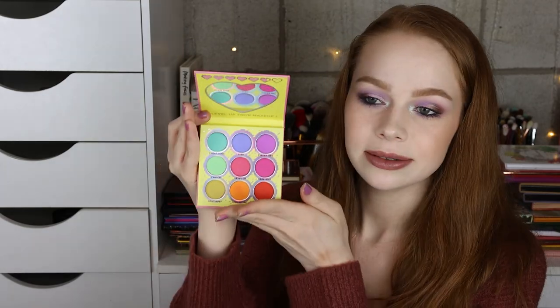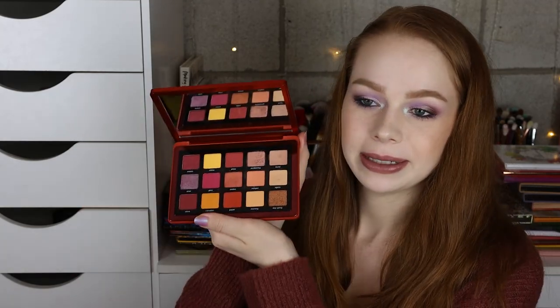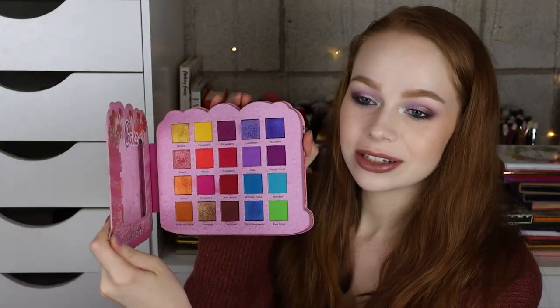And then I have the Sugarpill Fun Size palette. Then the Natasha Denona Love palette, and then the Natasha Denona Sunrise palette. And we have the Glamlite Cake palette. I do have the Glamlite Pizza palette but it's in the other room — I'm not going to go get it, but I do have that one as well.